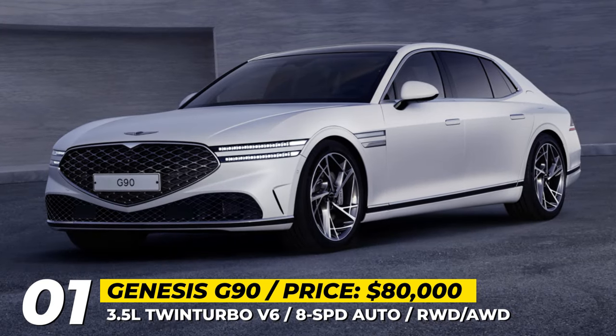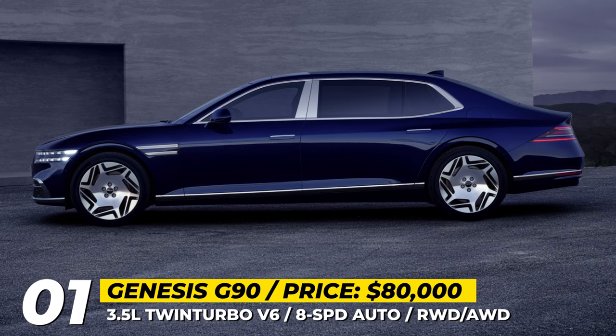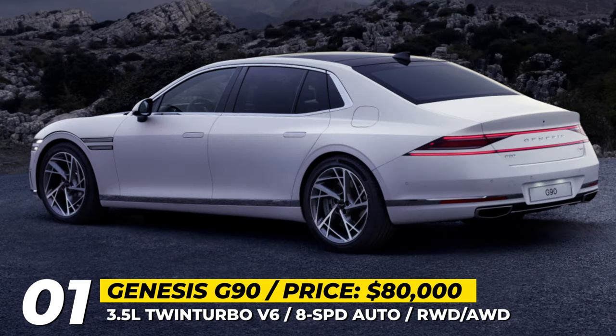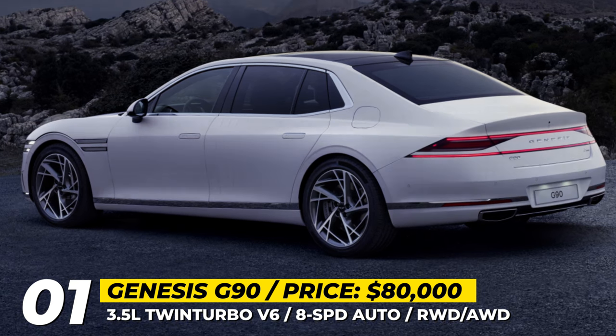Genesis G90. After six years on the market, the first standalone model by the Korean luxury marque is getting its first comprehensive overhaul. The new generation G90 offers two wheelbase lengths, while its exterior styling sticks to the brand's overall design direction with an evolved version of the crest grille and new ultra-thin dual-line headlamps.